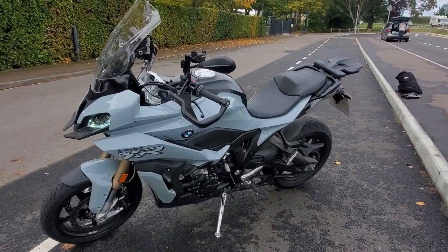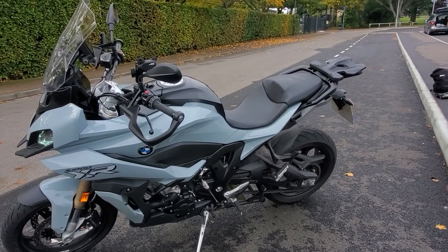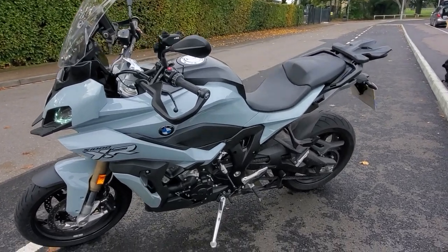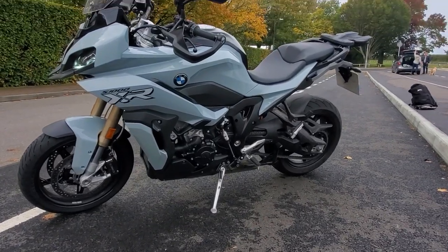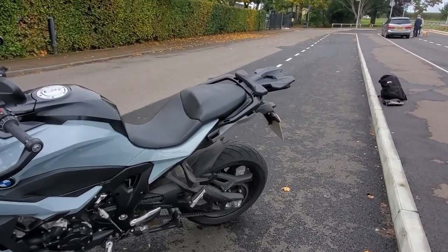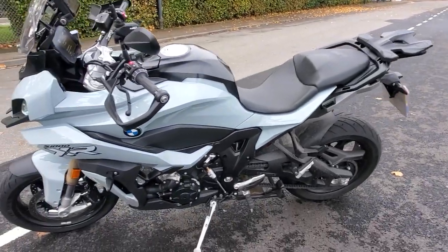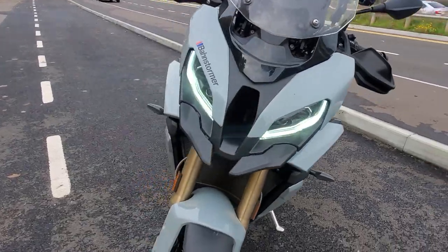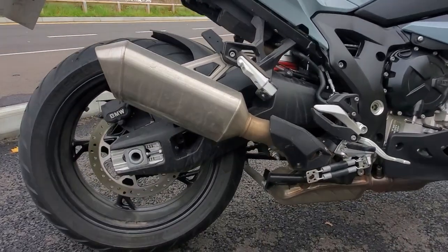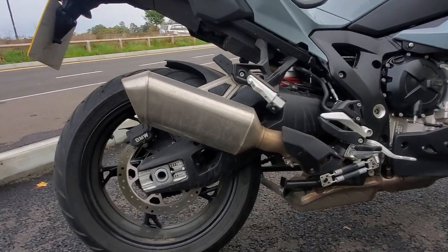Weight does matter. The Ninja 1000SX weighs in at 235kg, whereas this one weighs in at 226kg. Apparently the BMW boffins have reduced the overall weight by nearly 10kg, because you no longer need scaffolding for the pannier racks. The engine is also slightly lighter, and the exhaust is also reduced weight — the previous model had a slightly bigger exhaust.